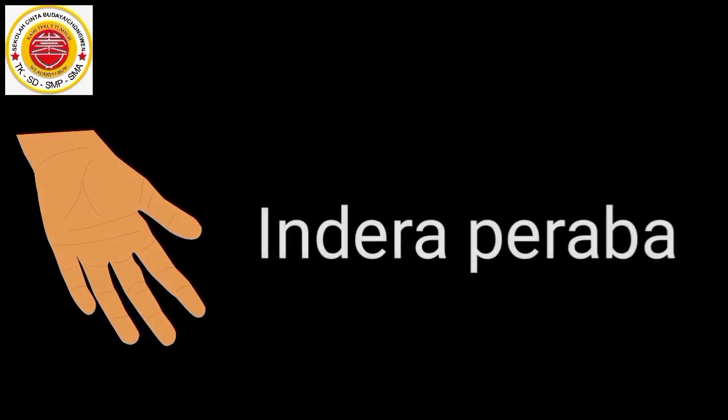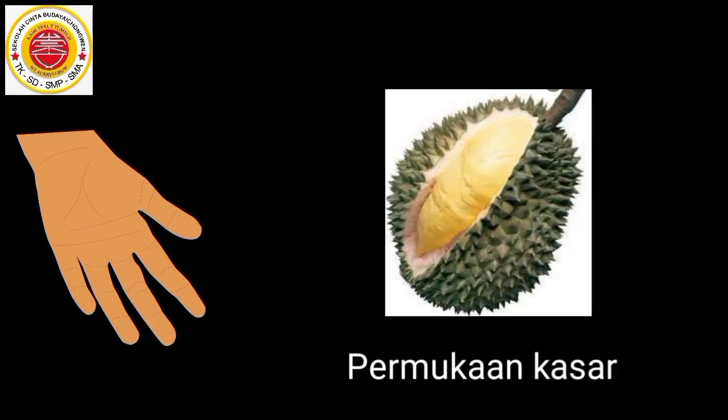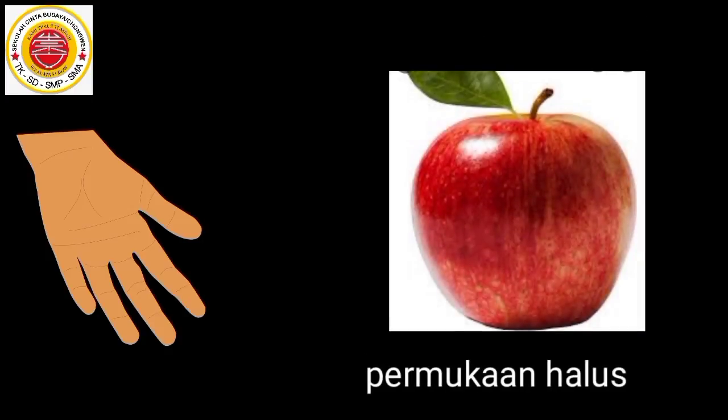Kulit adalah indera perabah kita. Dengan kulit, kita dapat melakukan berbagai kegiatan seperti merasakan kasar atau halusnya suatu permukaan benda.